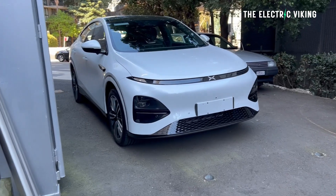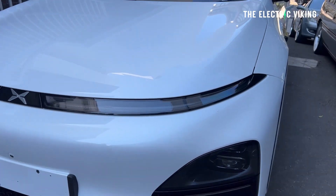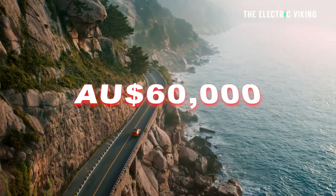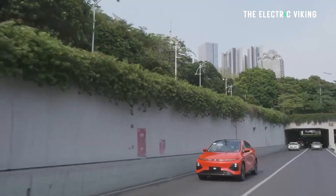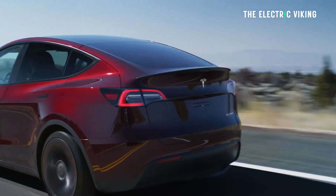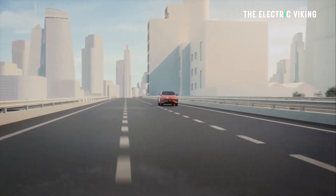Hello, my friends. Welcome to the channel. I'm Sam Evans, and you're watching The Electric Viking. I have personally ordered an Xpeng G6, and I'll have it pretty soon. If you want to place an order, I'll put a link in the description below. I actually made a video telling people not to pre-order it — that was before I knew the price. Now I know: around $60,000 Australian dollars for the long-range version. The comparable car, in my opinion, is the Tesla Model Y long range, which is about $13,000 more expensive.